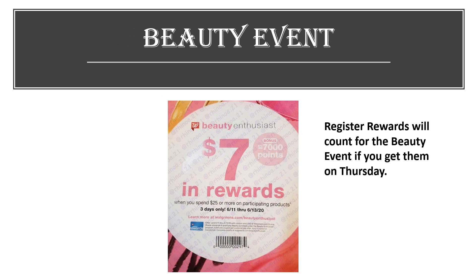The next beauty event is going to be on June the 11th to the 13th. There are some really good registered reward deals you can do starting on Thursday, and because they last for two weeks, those registered rewards will be able to be used for the beauty event. I got this picture of the flyer from RenoA21 on Instagram — check her out because she always puts up really good deals for Walgreens and CVS.